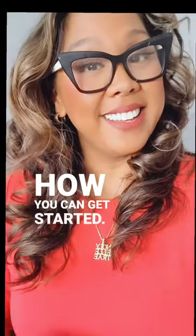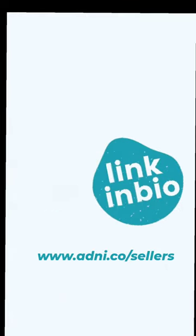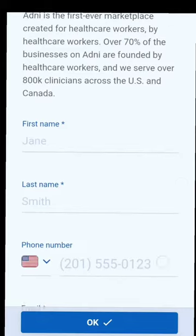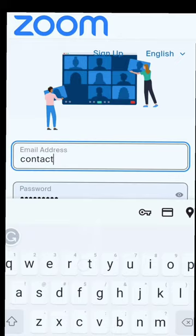Here's how you can get started. Your first step is to fill out a short application and tell Adni a little bit about the product you're showcasing and a little bit about your business too. Once you've done that, they'll set up a quick meeting with you to get to know you and your product better.